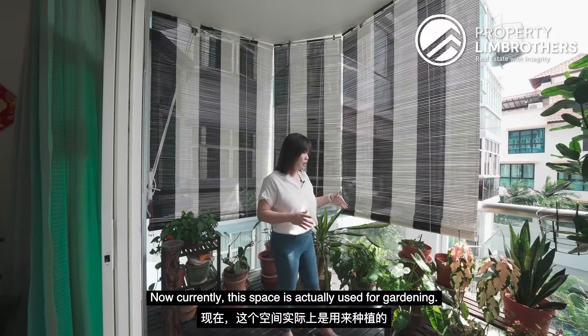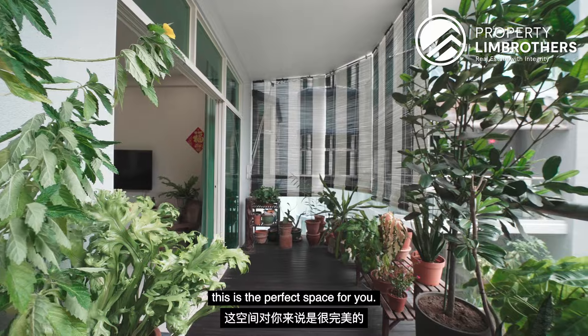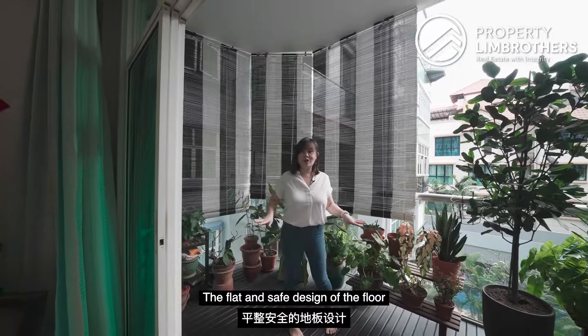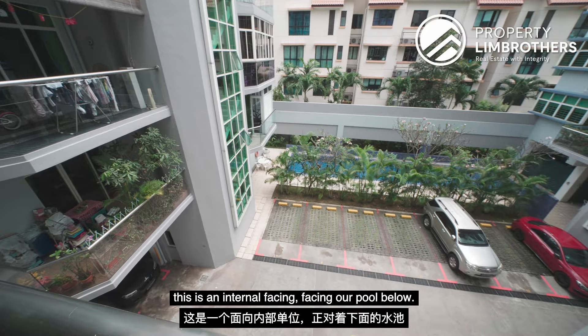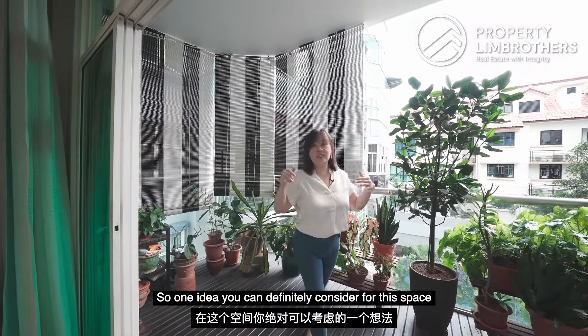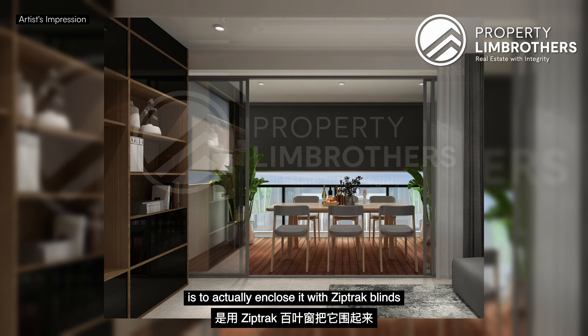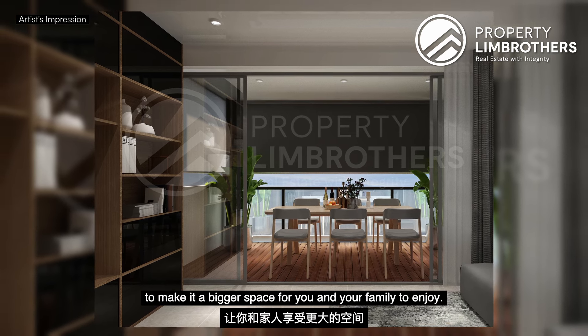Currently this space is actually used for gardening, so for those of you with green fingers, this is the perfect space. The flat and safe design of the floor makes it safe for children and the elderly. If you look down, this is an internal-facing balcony facing the pool below, so it is very quiet overall. One idea you can consider for this space is to enclose it with zip tracks so that you can expand your living room area to make it a bigger space for you and your family to enjoy.